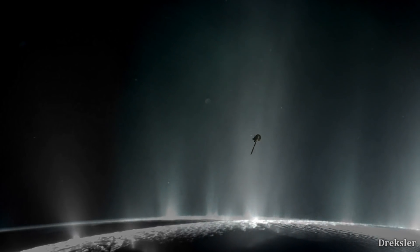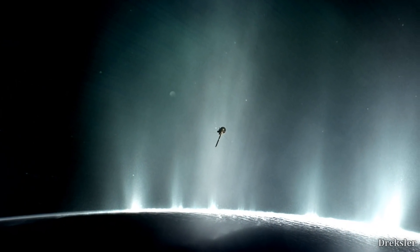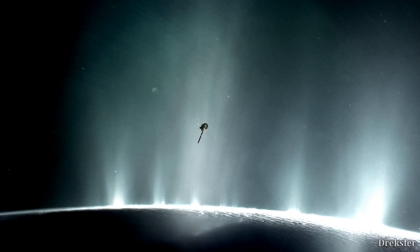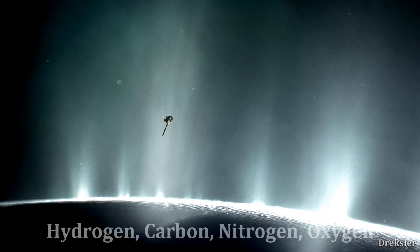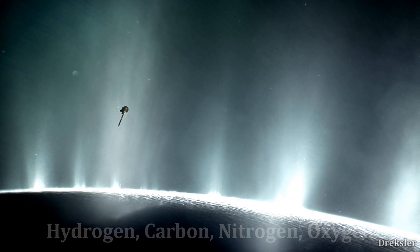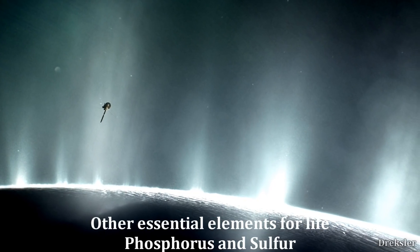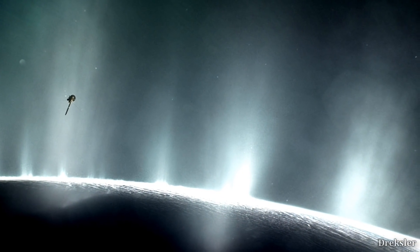Cassini, a probe around Saturn, flew over one of the jet streams around Enceladus and detected water, but interestingly also detected hydrogen, carbon, nitrogen, and oxygen — four out of six essential chemicals for life. Phosphorus and sulfur could also be present on the moon in its core.